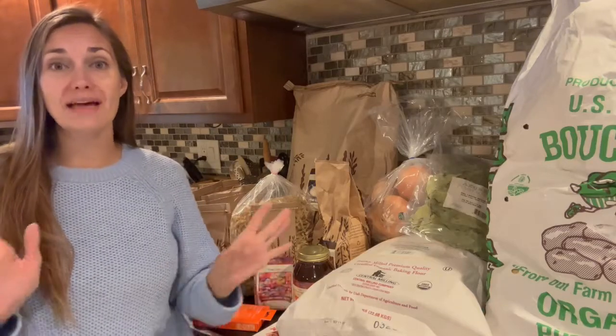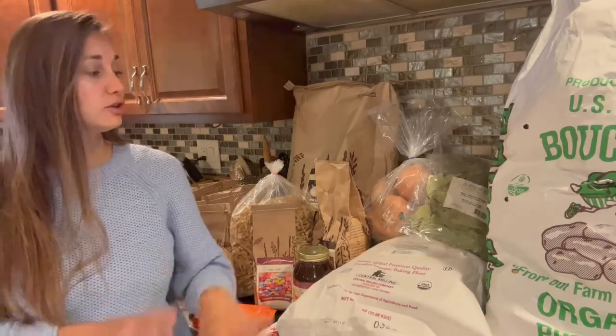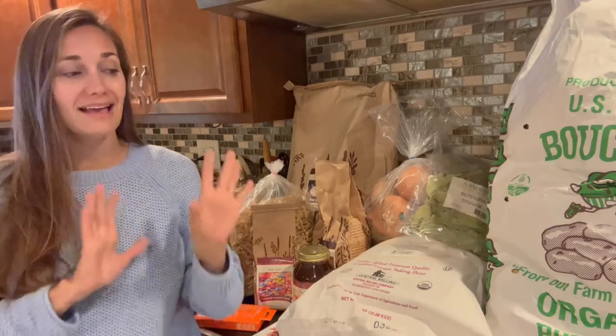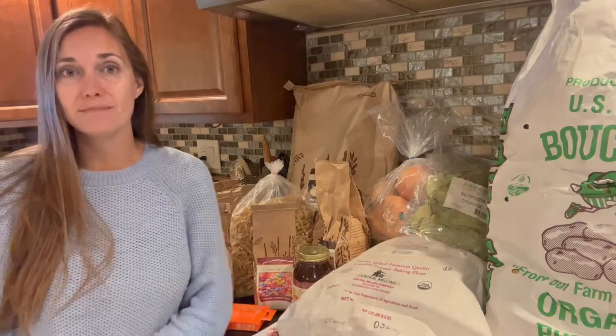Hey friends, welcome back to Homestead on a Prayer. In case you're new here, my name is Jennifer. Today we are going to be filming my Azure Standard haul for the month of October. I got a pretty big order this month, so I'm really excited to show you guys everything that I got. I'm just going to take you through and show you all the stuff I got and talk a little bit about my plans for each of them.